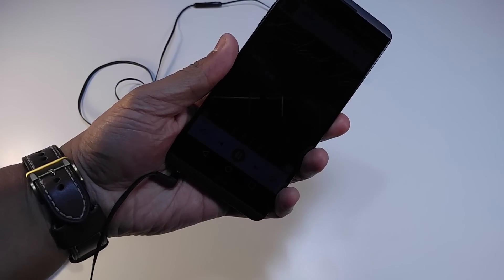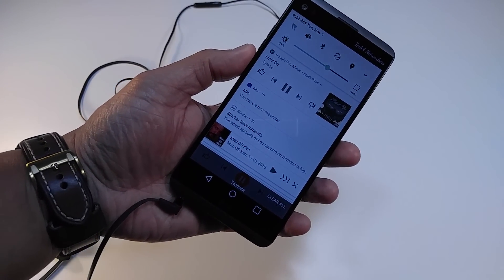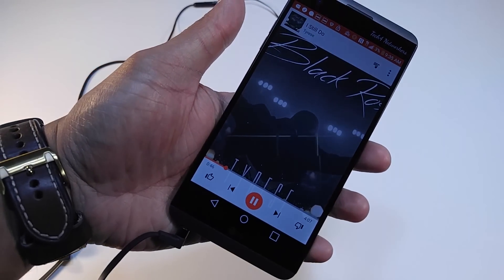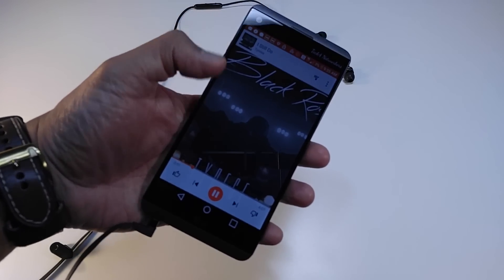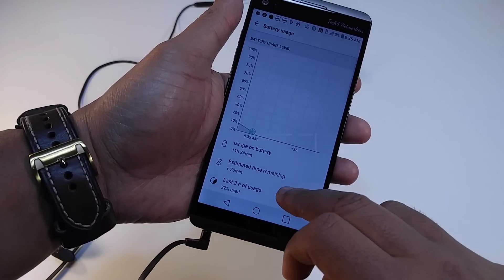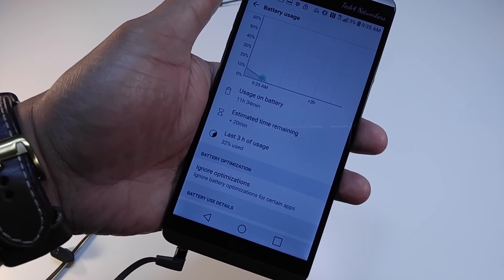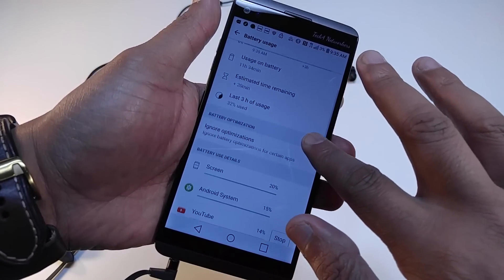I had to turn down the brightness because the phone was about to die before I got here. We're at 3% at 9:34 AM, listening to Google Play Music. Battery usage total: 11 hours and 34 minutes. That's about right — we're not going to reach the 12-hour mark. This is pretty much what I've been getting over the couple of days I've had the phone.